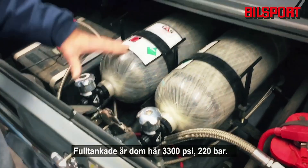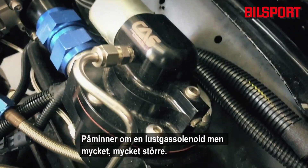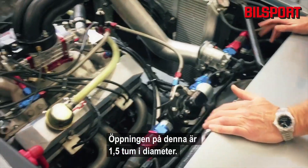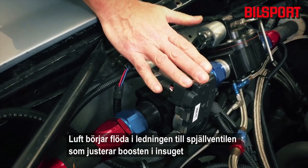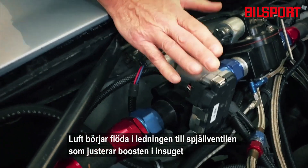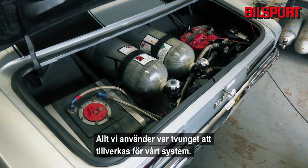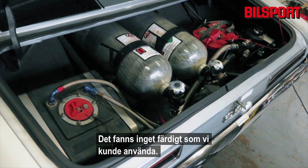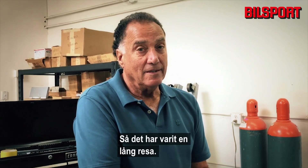When fully charged, these tanks are at about 3300 PSI or 220 bar — somewhat similar to a nitrous solenoid, only much bigger. The orifice is one and a half inches in diameter. Air flows from the line through a butterfly valve, which is articulated to maintain boost in the intake manifold via the boost controller. Everything we're using had to be made specifically for our system — nothing was off the shelf.